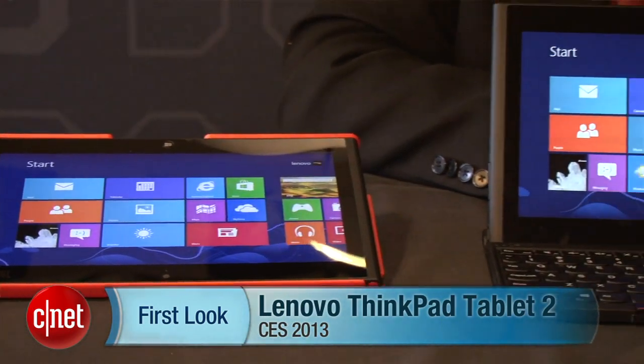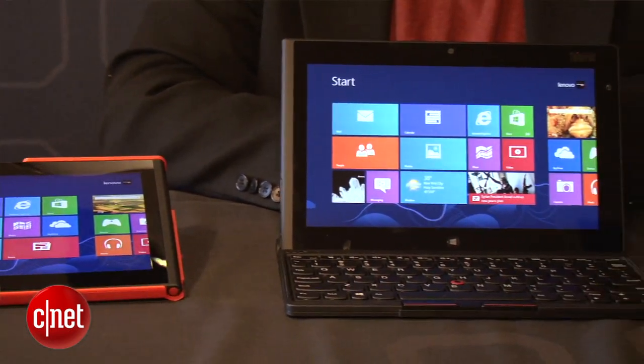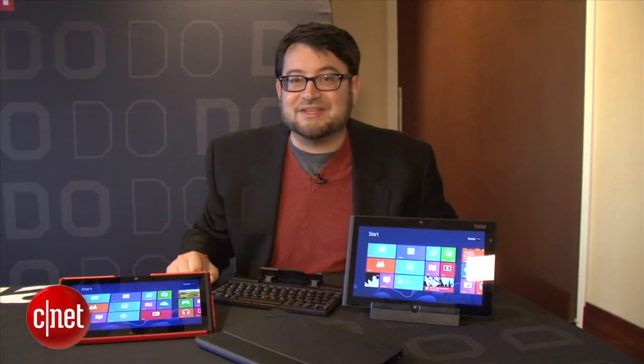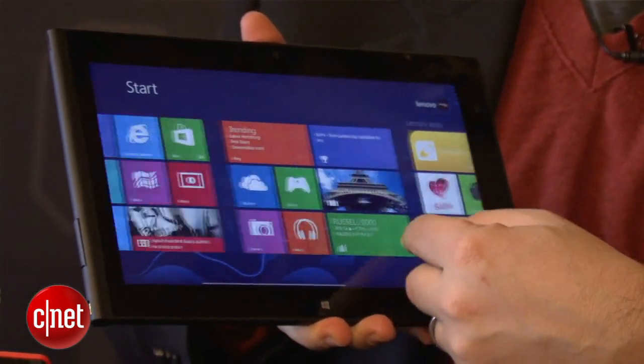Hi, I'm Scott Stein at CES 2013, and we've seen the ThinkPad Tablet 2 before — it is out in stores. It's a reminder of where the current state of Windows 8 is, and we're really entering the full Windows 8 tablet period. You've seen Windows RT tablets, but there are a lot out there that run the full operating system, and the ThinkPad Tablet 2 is a prime example.